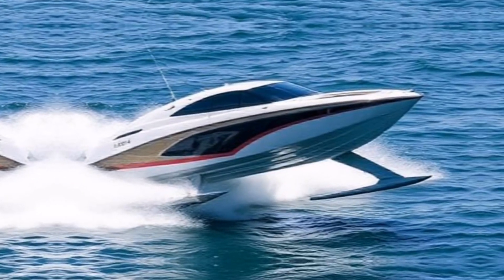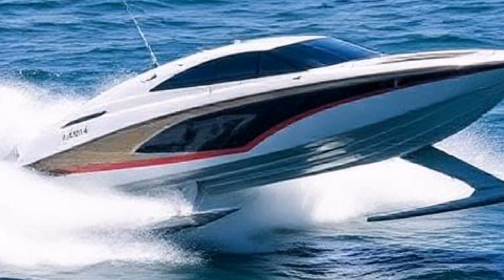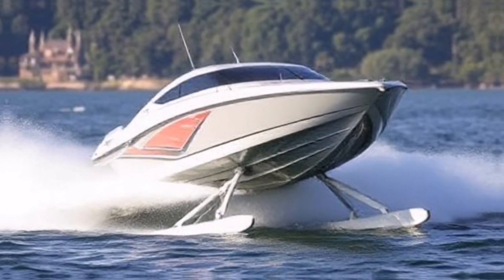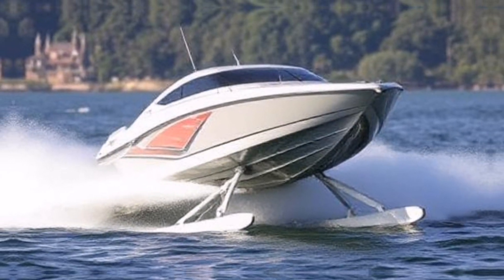Hydrofoil technology is revolutionizing boating by enabling vessels to fly above the water's surface, dramatically reducing drag and enhancing efficiency.